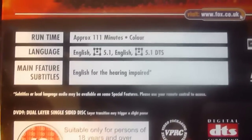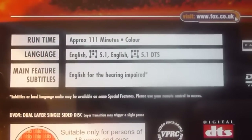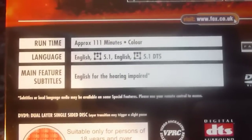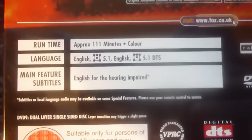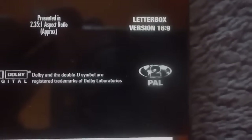The run time is approximately 111 minutes. Your language tracks are just English 5.1 and English 5.1 DTS, and your only subtitles are English for the hearing impaired. I should also point out this is Region 2.